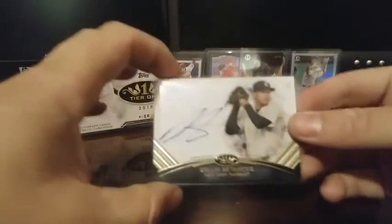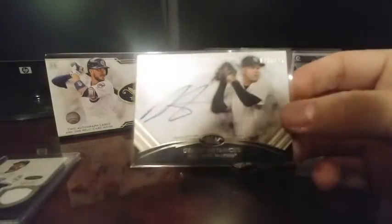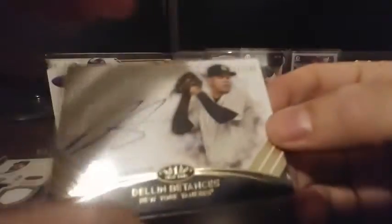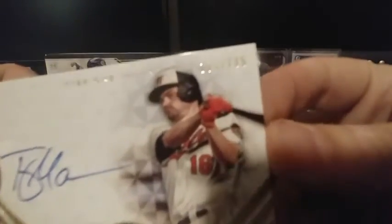This year's design is pretty solid, man. And the last auto is Trey Mancini out of 295 — number 194 out of 295.